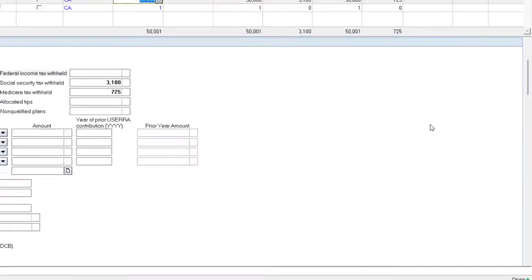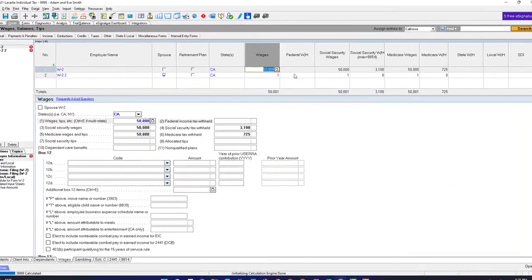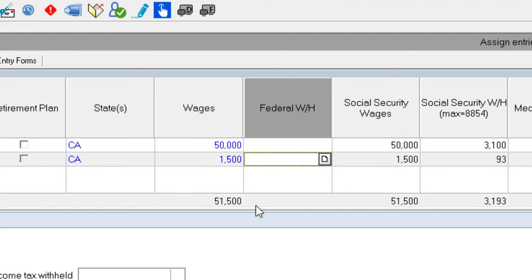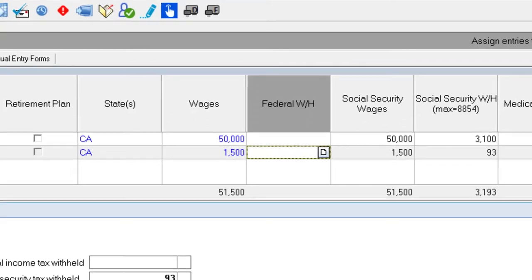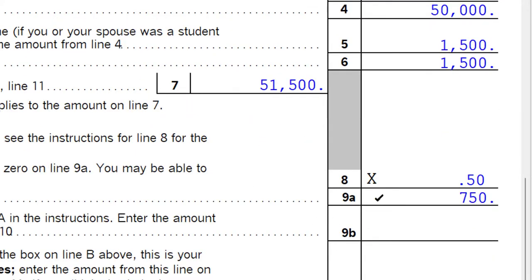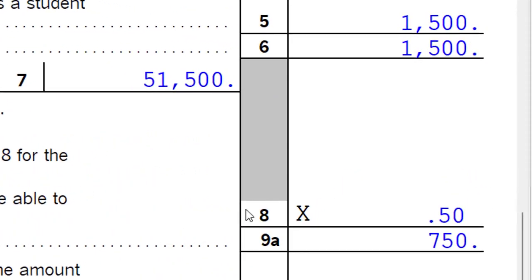You could also have an allocation difference if one spouse earned only $1,500. So with $50,000 for one spouse and $1,500 for the other — totaling $51,500 — the credit calculation is smaller because it multiplies by the smaller earned income amount. The logic is that only that lower amount was effectively freed up by the child care.